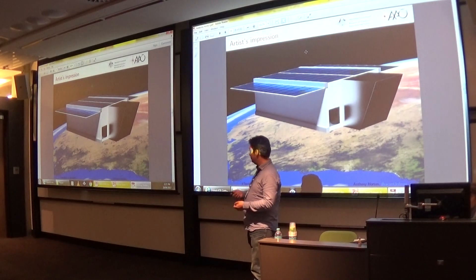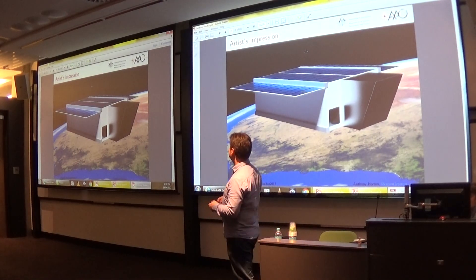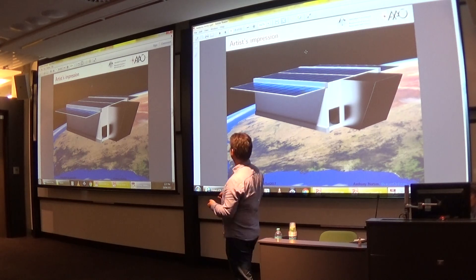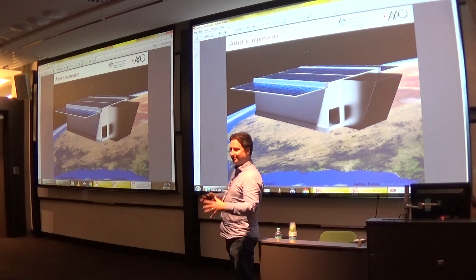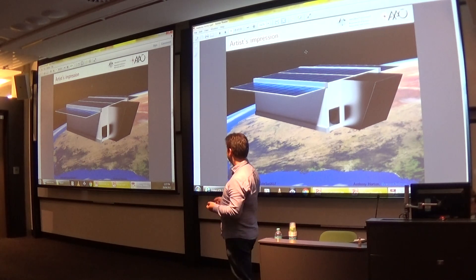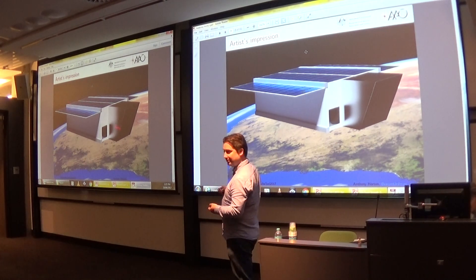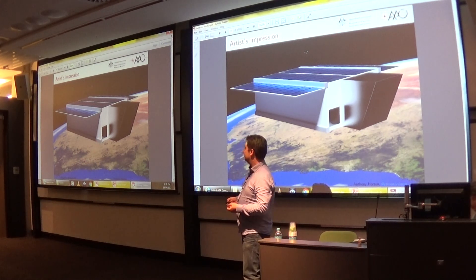Here's a rough schematic — don't read too much into the details, it just gives a rough idea of the basic layout. It's a 6U, 1 by 2 by 3 CubeSat, about the size and shape of a shoebox. There are some deployable solar panels, a deployable baffle for the main telescope which runs down the middle, and a couple of star trackers.